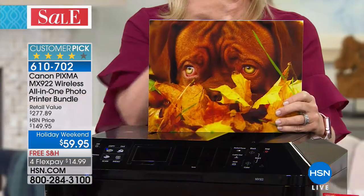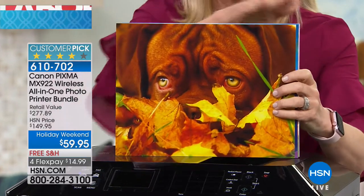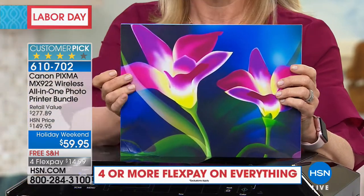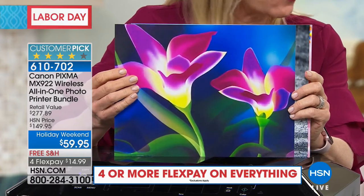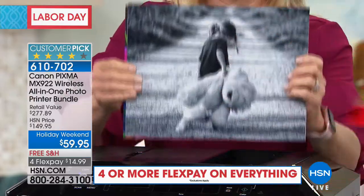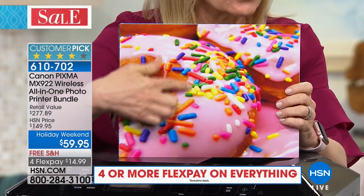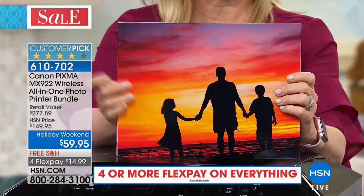You can print from anything — your laptop, your computer, your phone, your tablet. And right here, borderless edge-to-edge photographs are beautiful. Look at the colors on these prints. If you just print them out, you're getting 100 sheets of your 4x6s and 20 glossy 8.5x11 sheets — Canon quality right here. Up close it looks real. I want to eat that donut right there. It almost looks 3D, it's so good.